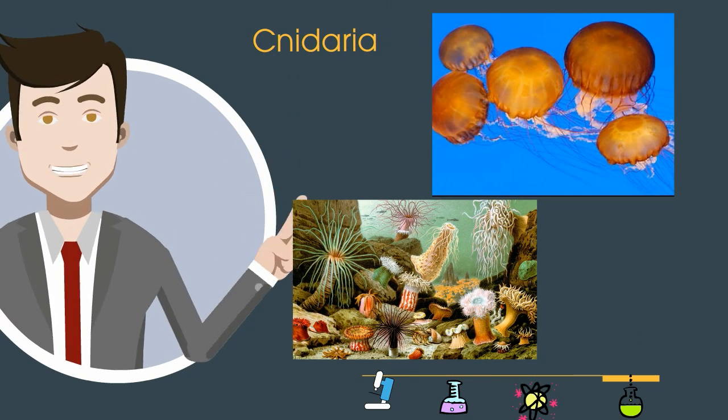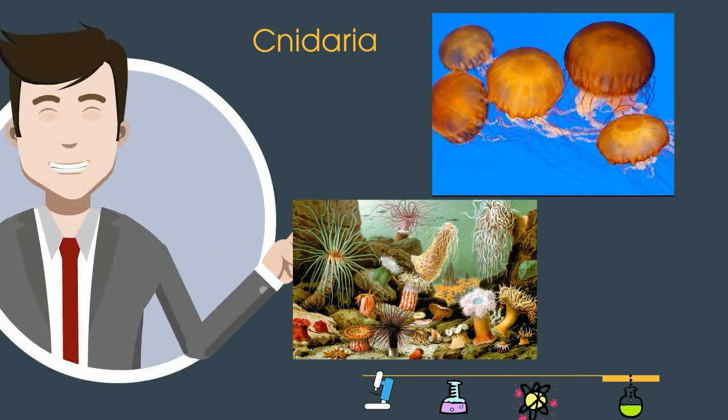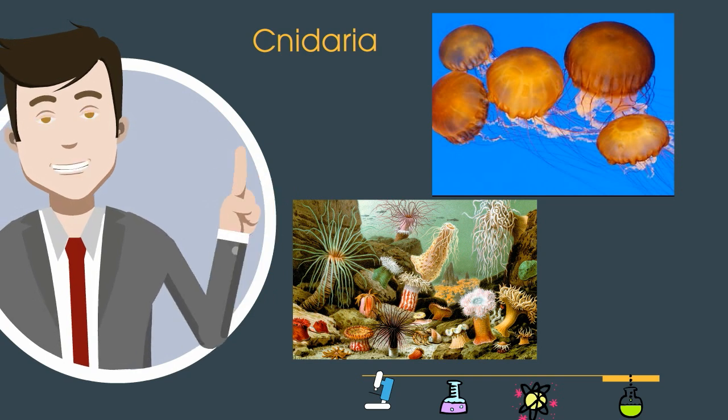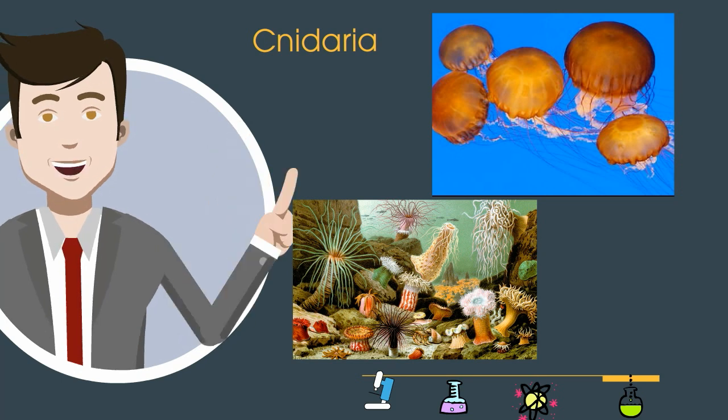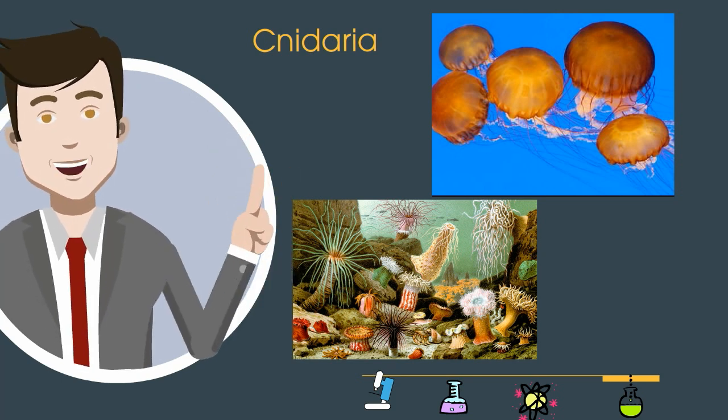Cnidaria are invertebrates that are famous for their stinging cells. Common examples are jellyfish and also sea anemones. They are mostly found in the ocean and they sting and hurt.